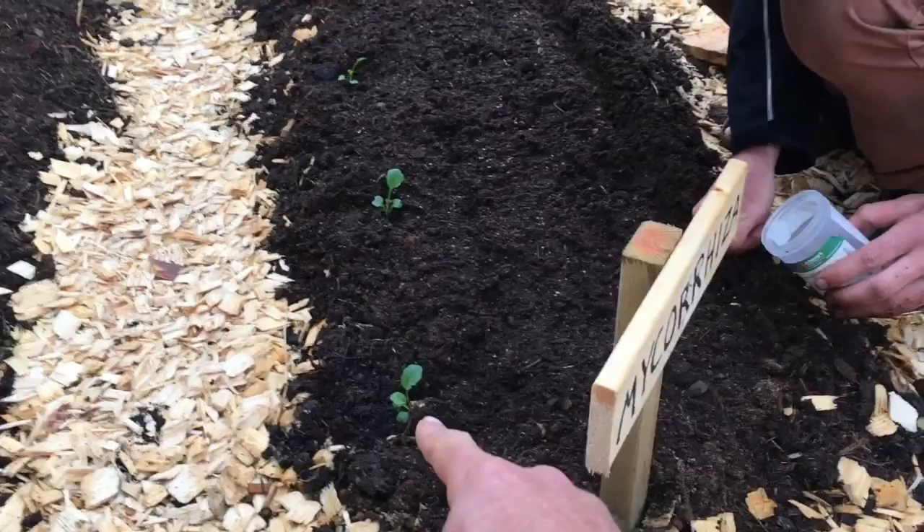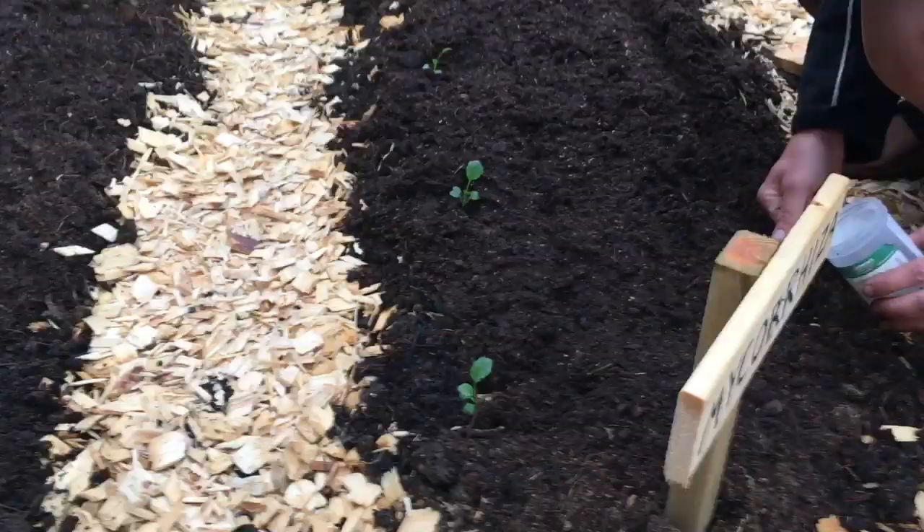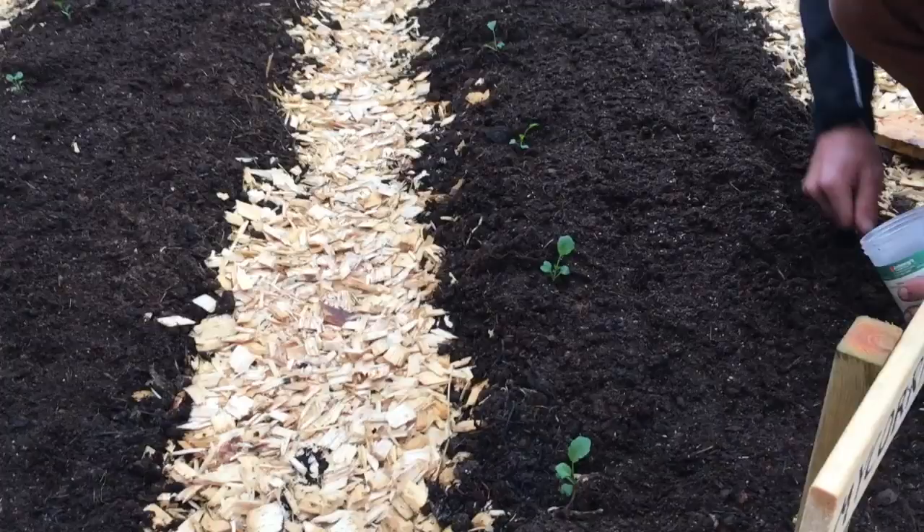Interestingly, brassicas don't associate with mycorrhizal fungi, so the kale may not be affected by it — but the other crops should be. The control bed has just got the standard bedding.